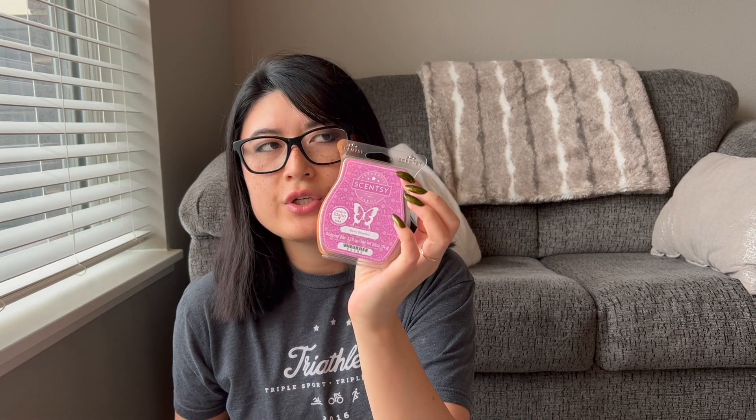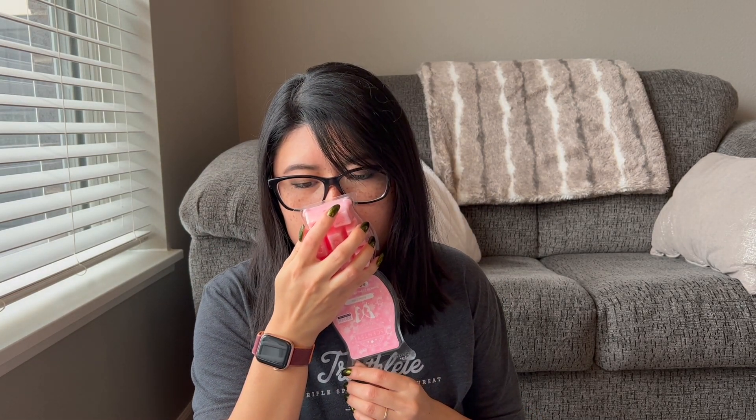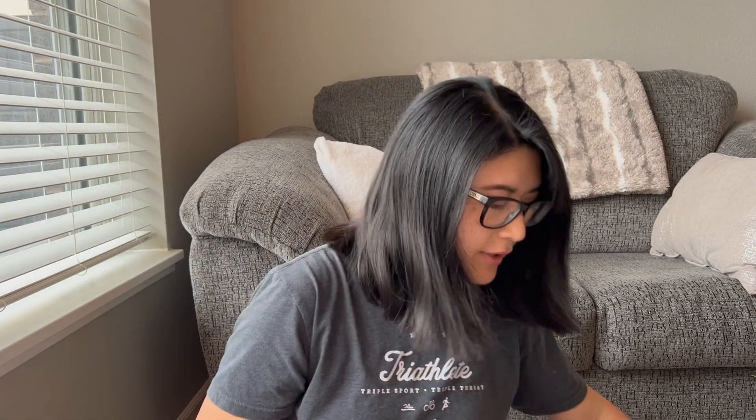Comparing Berry Blessed and Love You Very Much — Berry Blessed smells like a more tart berry blend, while Love You Very Much is a little bit more sweet. And Flower Child — if I had to choose between the Bring Back My Bar options, it would be Flower Child. I really liked this one — it smells like a kind of body care perfumey scent. Super pretty.